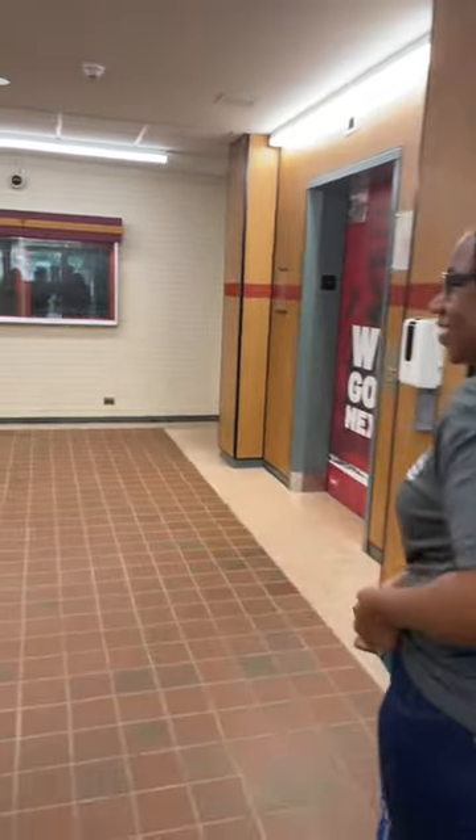Do you want to introduce yourself? Sure! Hi! I'm Lene Patterson-Newcomb. I am the CRE, or Coordinator for Residence Education, for Yoakum Hall.